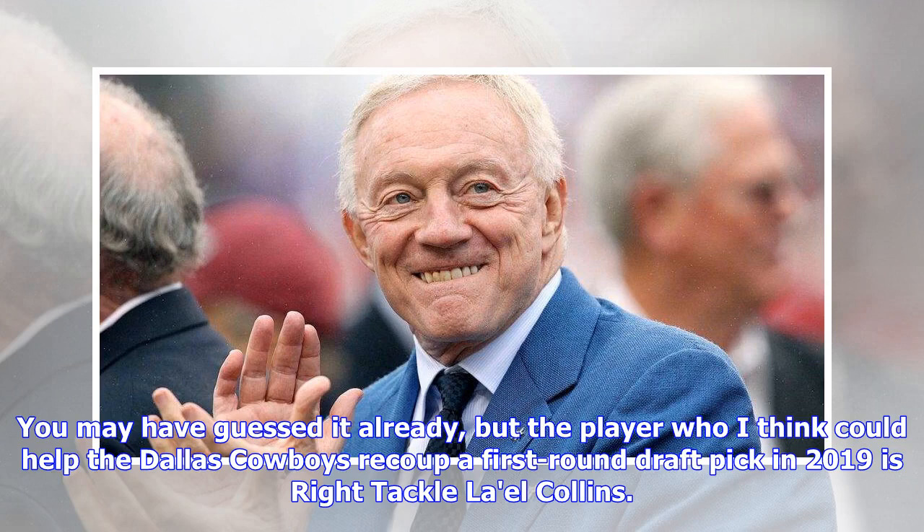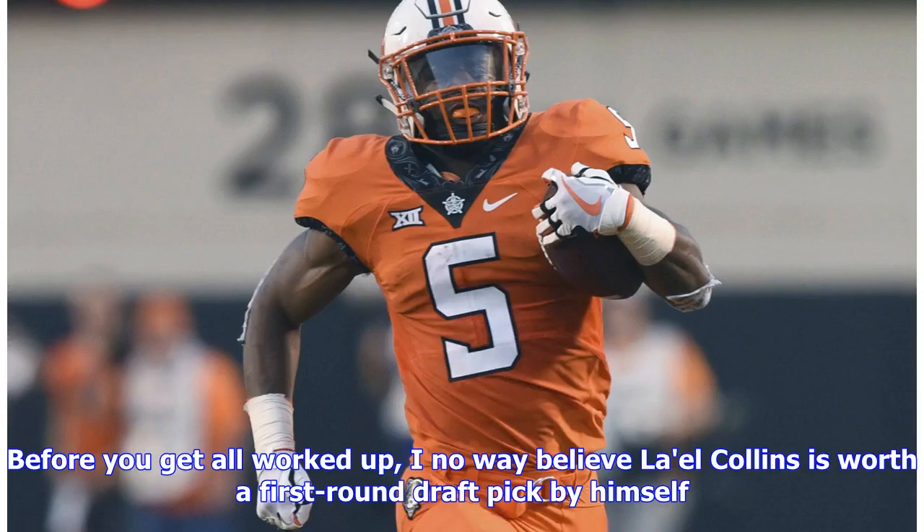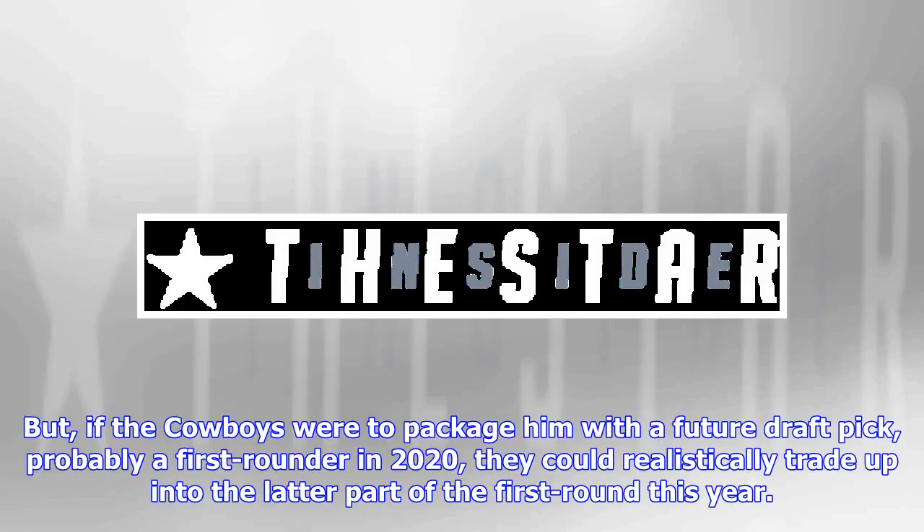It's just a little out-of-the-box thinking on my part involving a player currently on the roster who I believe could be expendable. You may have guessed it already, but the player who I think could help the Dallas Cowboys recoup a first-round draft pick in 2019 is right tackle La'el Collins. Before you get all worked up, I in no way believe La'el Collins is worth a first-round draft pick by himself. But if the Cowboys were to package him with a future draft pick — probably a first-rounder in 2020 — they could realistically trade up into the latter part of the first round this year.